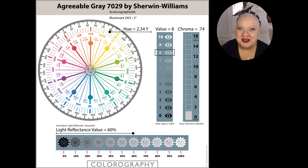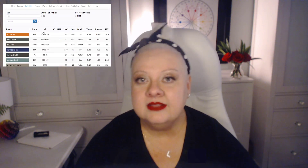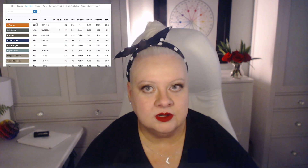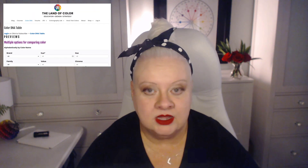You might be wondering where you can find the notations I'm talking about for other paint colors — I have two resources for you. If you're looking for colorographies for other popular paint colors, you'll find about 300 of them on my website, thelandofcolor.com; just tap on the colorography lab tab in the menu. I also have the Color DNA Table that you can subscribe to month to month, where you can find the hue angle, hue family, value, chroma, and LRV for major paint brands' paint colors. We have about 3,000 colors in the database right now, and we're constantly adding new colors almost daily.